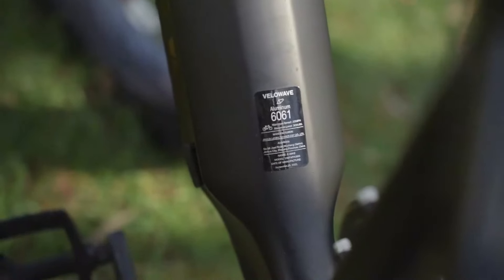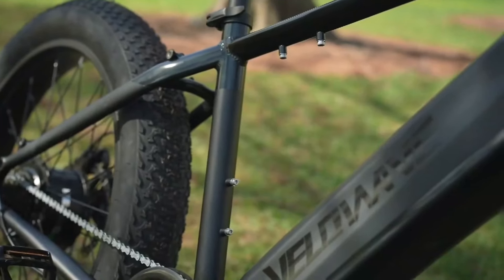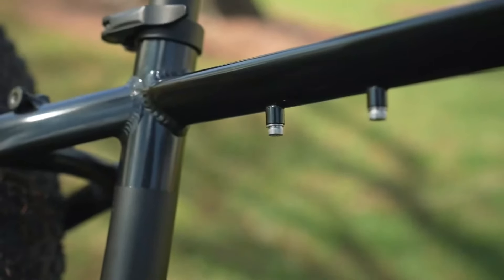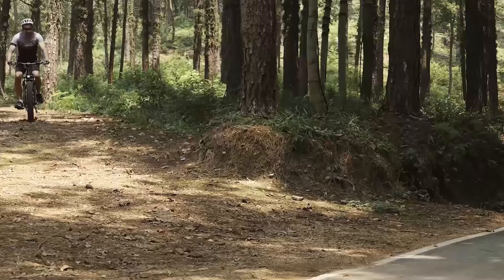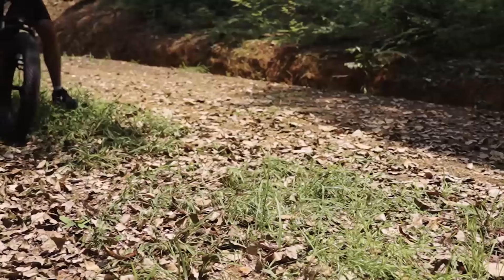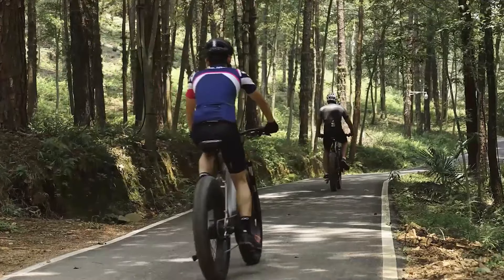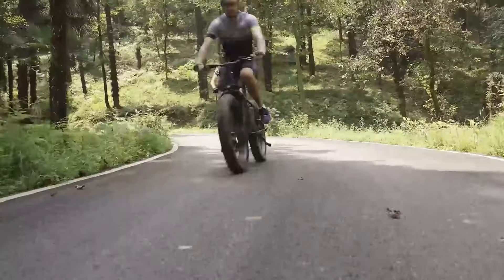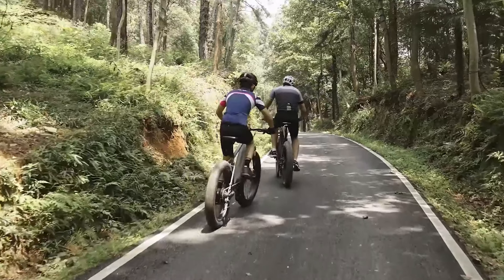Safety is another area where the Velowave Ranger 2.0 excels. Equipped with dual hydraulic disc brakes, this e-bike ensures quick and smooth stops even at high speeds or on wet surfaces. Coupled with its high-strength hydraulic suspension fork, the Ranger 2.0 delivers excellent control and comfort, especially on rugged terrains. The bike's triangular frame design provides extra durability, ensuring the frame remains stable even under high stress.